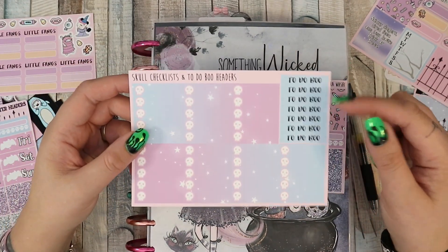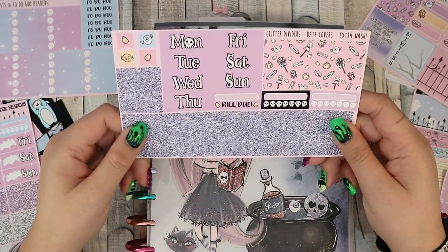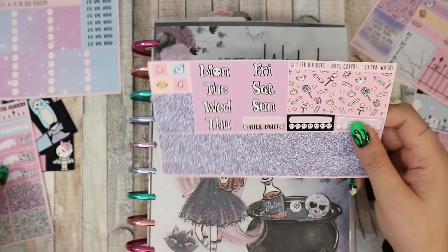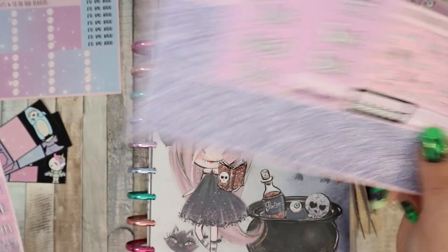There are skull checklists, to-do boo headers — definitely using those — and then there's more washi, glitter dividers, date covers, and extra washi. There are more date covers but I want to use these specific ones because they're my favorite, so I'm going to use those.